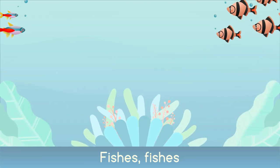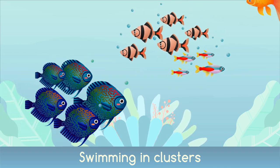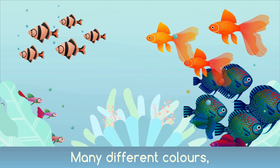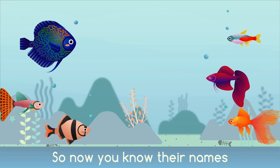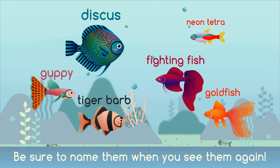Fishes, fishes swimming in clusters, many shapes and sizes, many different colours. So now you know their names — be sure to name them when you see them again.